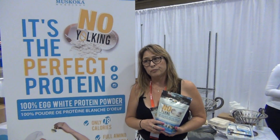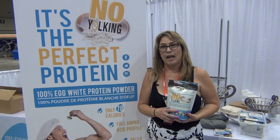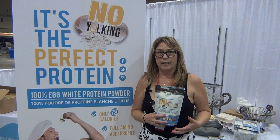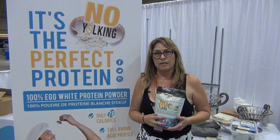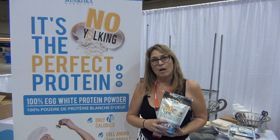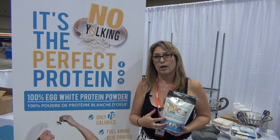So what are people seeing here at the show? We've had distributors approach us, we've had gyms approach us, nutritionists that are really trying to get some of their clients onto a pure, cleaner protein powder. The egg white does not raise your glucose level whatsoever because it is stable — not derived from a dairy form which can spike your blood sugar levels. So diabetics do really well with this type of product as well.